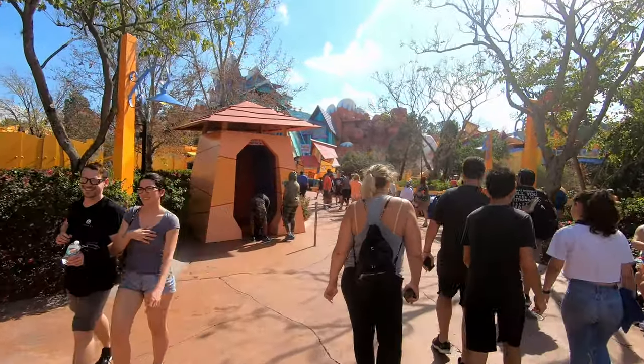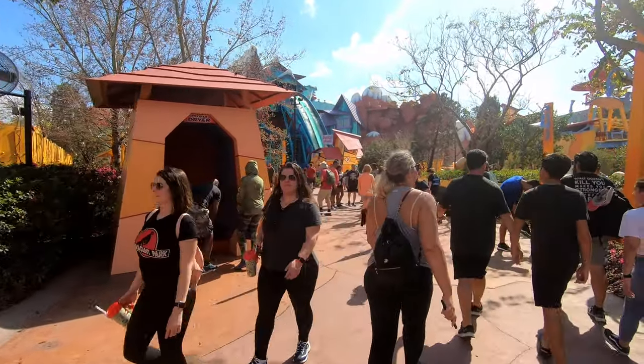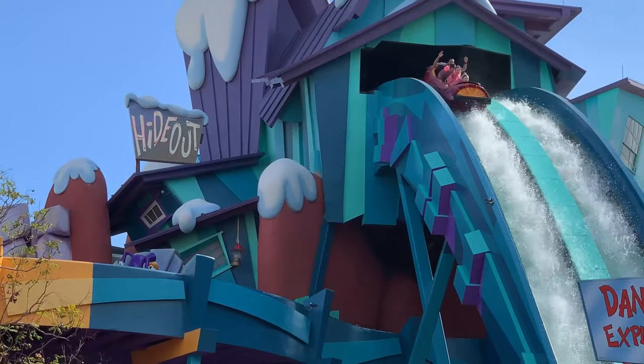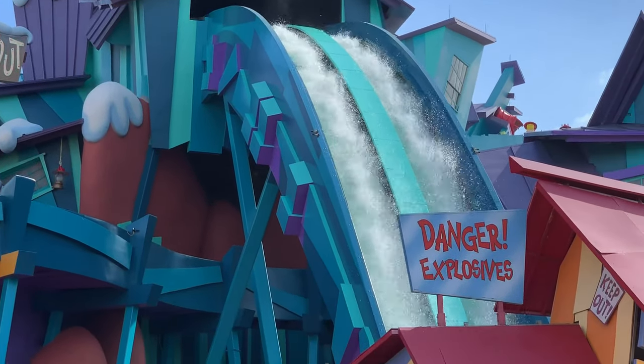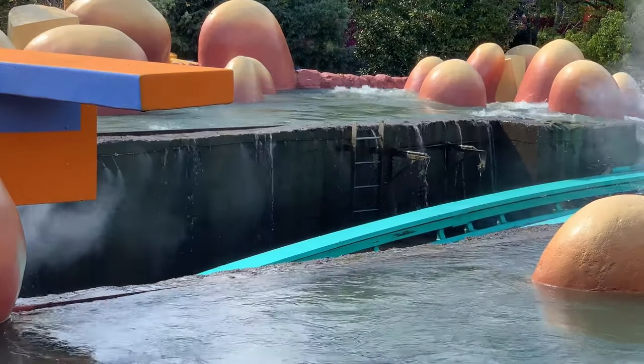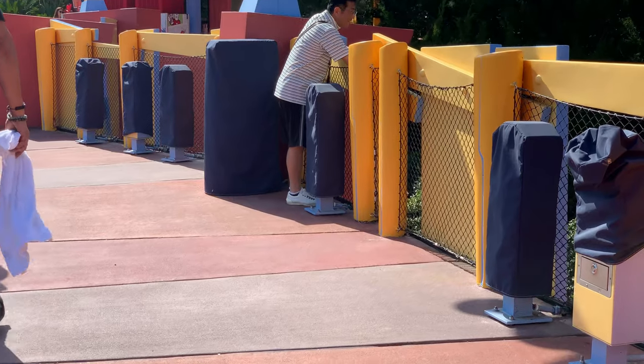Good news — Ripsaw Falls is reopened, and it's a great day for it because it's about 88 degrees out. The water sprayers are all covered up though.